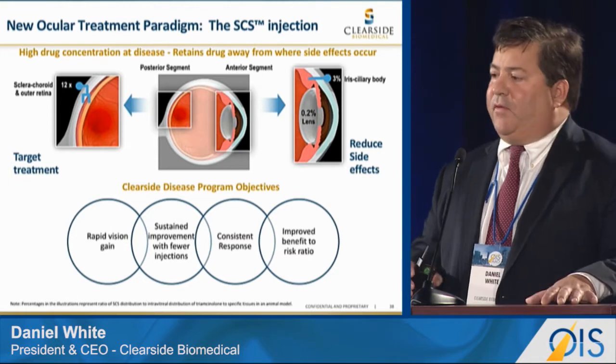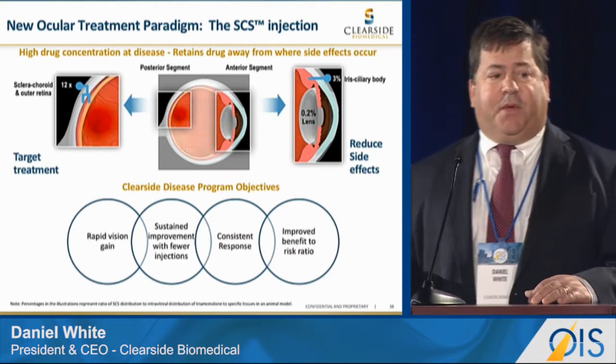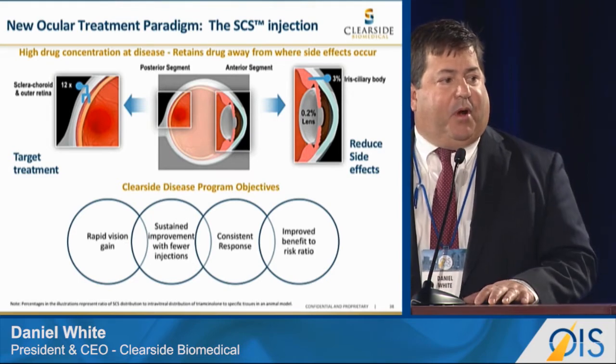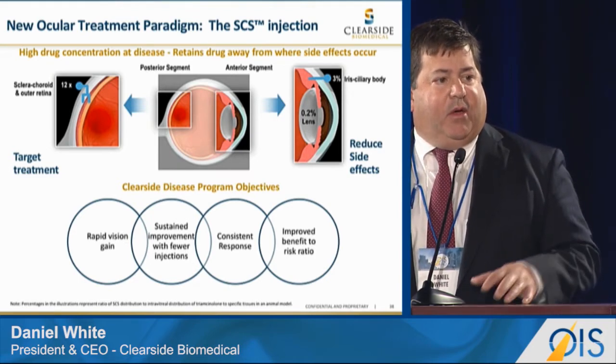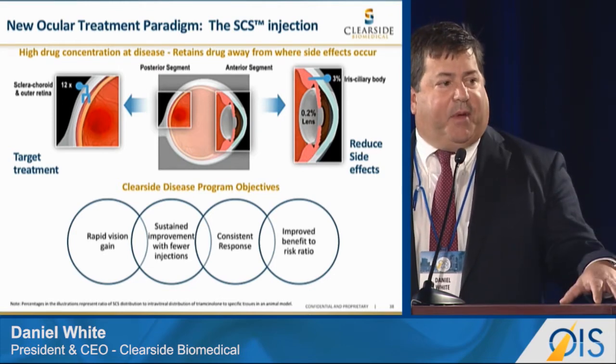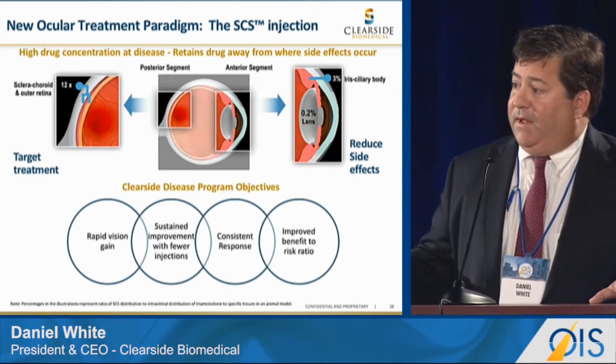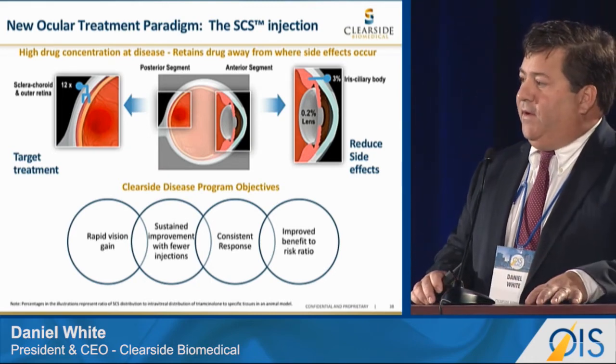In 2015, there were about $7.8 billion of anti-VEGF treatments given worldwide. Intravitreal injection works great, but for many compounds like steroids it does not, because via the suprachoroidal route we can avoid many parts of the anterior segment where intraocular pressure increases and cataracts occur, while providing high bioavailability to the retina. Our goal is rapid vision gain,